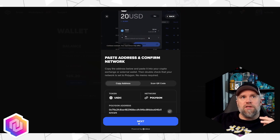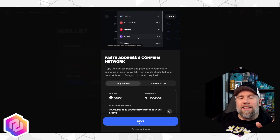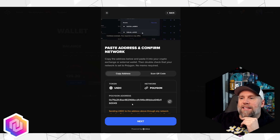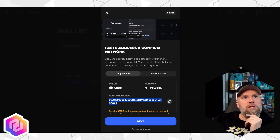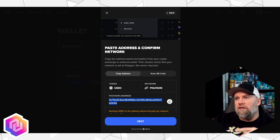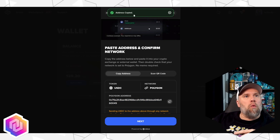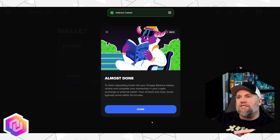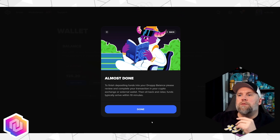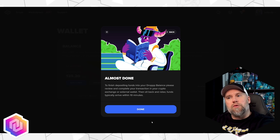There's a little video that appears at the top of the screen that walks you through the steps, but I'll walk you through here step by step. Go ahead and see this address down here at the bottom where it says Polygon Address. You can click the little copy icon or click Copy Address. That'll be added to your wallet — click Next. Then it's going to say: to finish depositing funds into your balance, please review and complete your transaction in your crypto exchange or external wallet. In other words, we're going to go over to Coinbase.